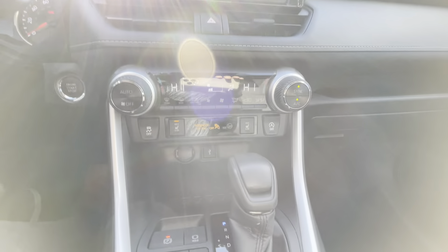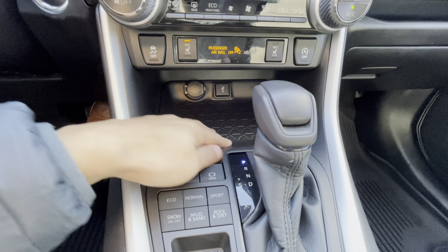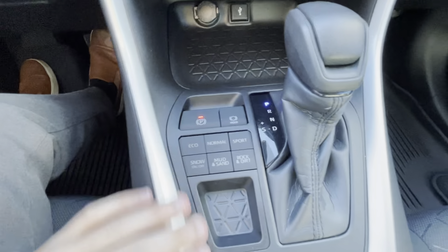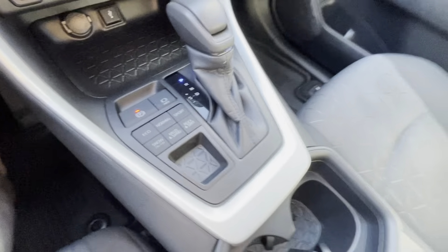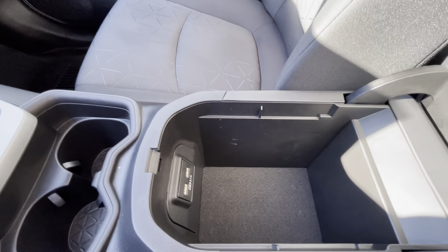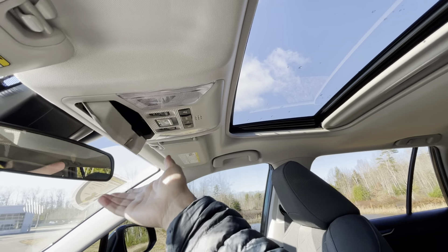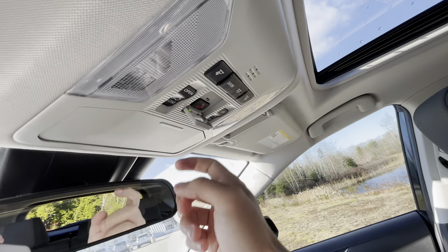Underneath that you do get dual climate controls as well as heated front seats, and then a pretty large deep bin for phone placement or what have you, with USB and another 12-volt outlet. You also get your drive mode selector buttons right here — they correspond to what they do. Then a nice padded large armrest with decent-size storage inside and more USB ports. Up top we do have a nice moonroof.